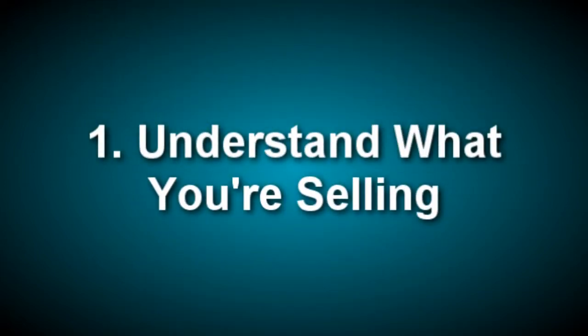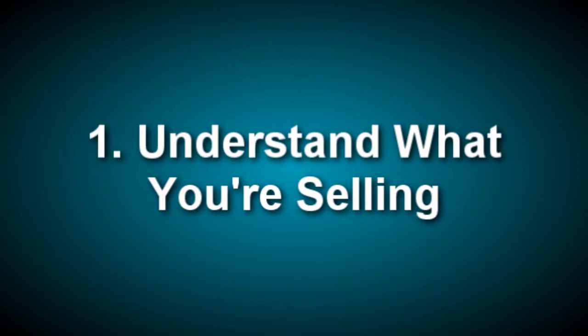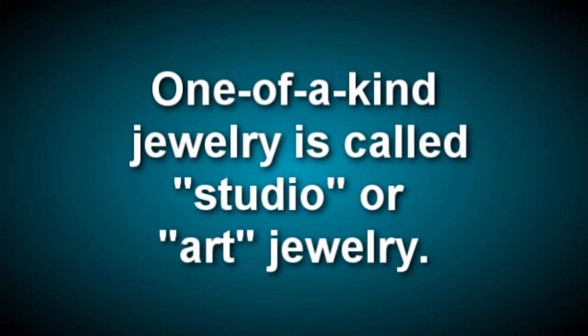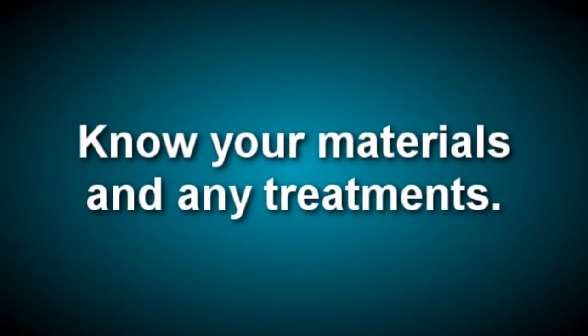First, understand what you're selling. As a bead and pearl stringer, you're creating one-of-a-kind jewelry, not commercial jewelry. This one-of-a-kind jewelry is called studio jewelry or art jewelry. The term studio jewelry originated when veterans returning from World War II worked alone in their garages and studios producing one-of-a-kind or limited production jewelry. It's also important to know your materials and be able to explain them. As a gallery owner, I was often astonished when artists showed me work and did not know the gemstones used in it.